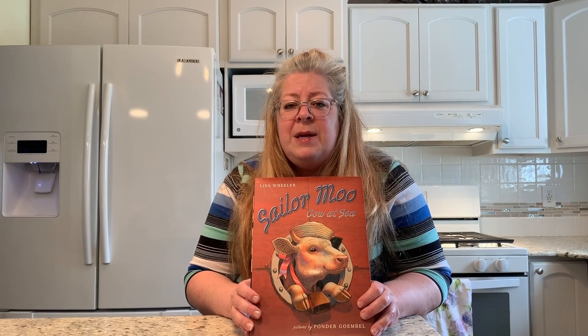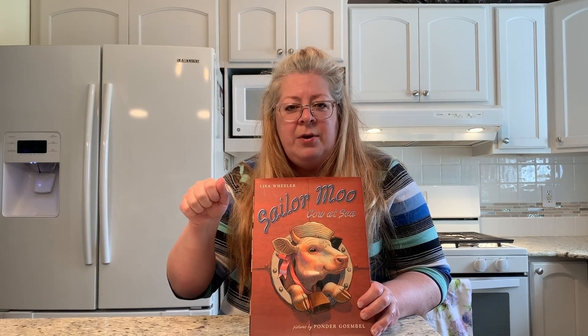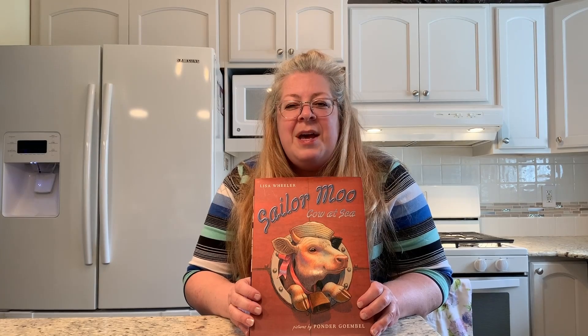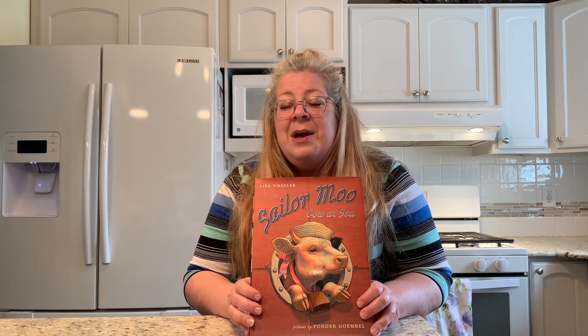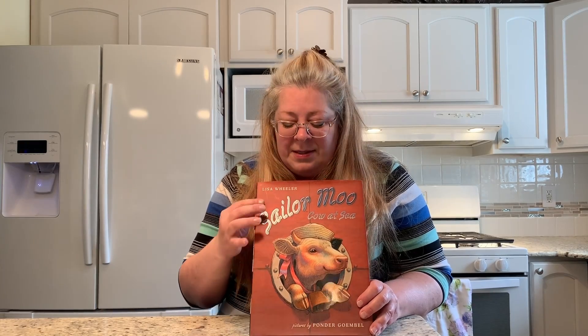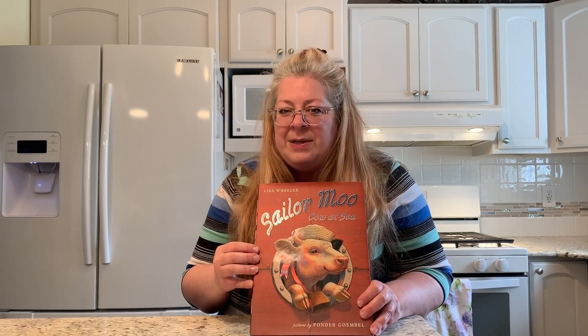One of them is to make a pirate hook craft out of a plastic cup and some aluminum foil, and the other one is an edible craft. For the edible craft, we are going to make a little boat out of a slice of apple and a slice of cheese. I hope that you enjoy the story and the crafts that we'll do. This is Sailor Moo Cow at Sea.